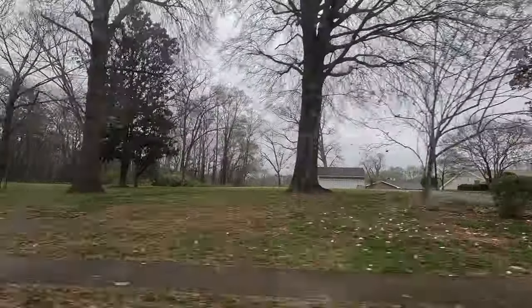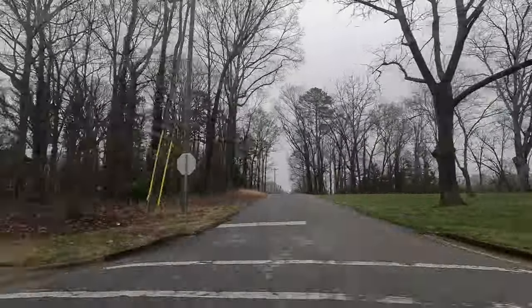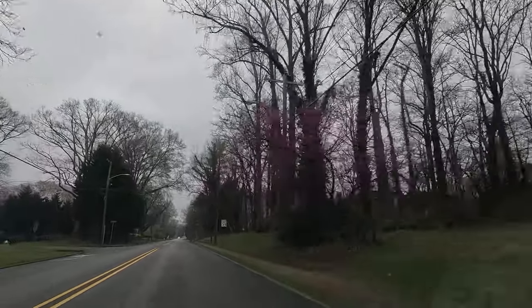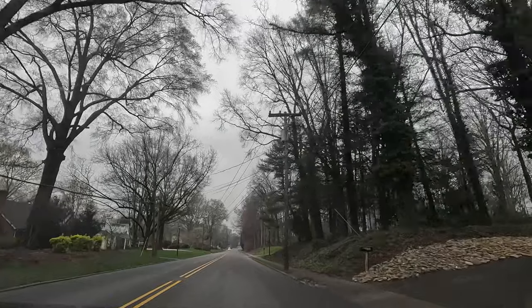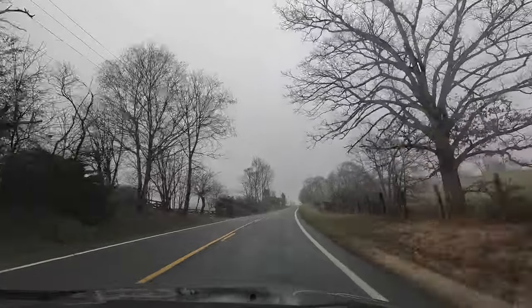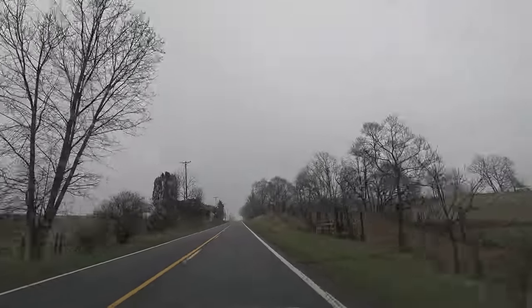There are magnolia trees blooming, and red bud trees too. It's the beginning of spring here in early March. It's a lot like Virginia. We're taking a shortcut from the highway, saving about half an hour or so.